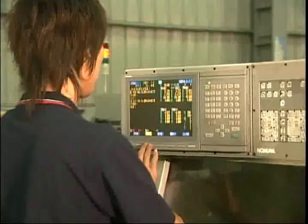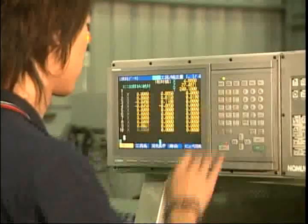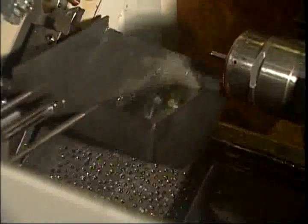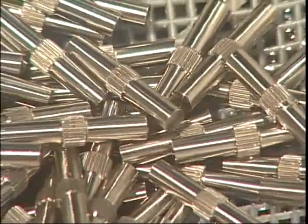Our advanced equipment maintains high quality and efficient manufacturing for all of our components and parts, such as lathe complexes, c-axis, side parts, and back parts.